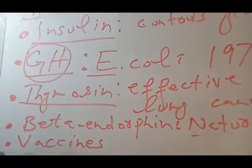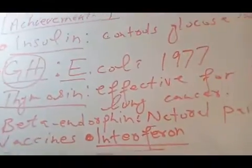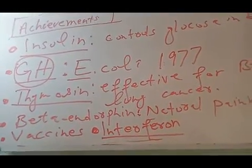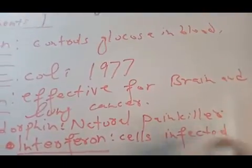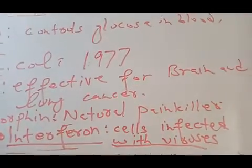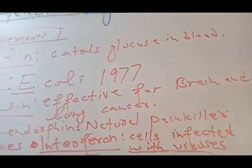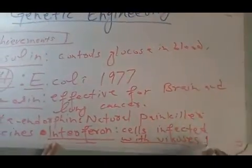The sixth achievement of genetic engineering is interferons. Interferons are proteins which are produced when cells get infected with viruses. Cells infected with viruses produce special antiviral proteins called interferons, which help to kill the viruses and relieve viral infections. Interferons are now being produced by genetic engineering. The first interferon was prepared in 1980.